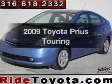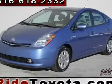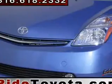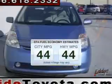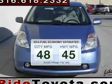Get noticed in this 2009 Toyota Prius. Travel the roads in style and comfort in this great vehicle. In the city or on the highway, you'll spend less time at the pump with this fuel-efficient vehicle.